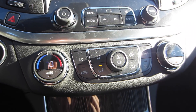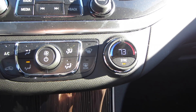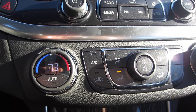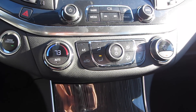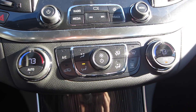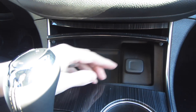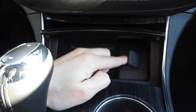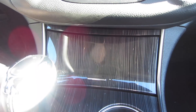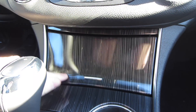The climate controls are great — I love the digital readouts showing the set temperature, along with big buttons for all the important features: vent direction, AC, and fan control. Everything is really responsive and easy to use. At the base of the center console there's a small storage area with a DC power port, though honestly it feels like a quick redesign of an ashtray — my phone doesn't fit in there without pushing it sideways.